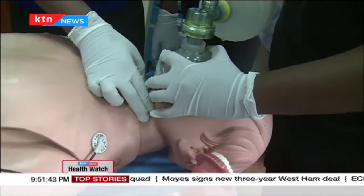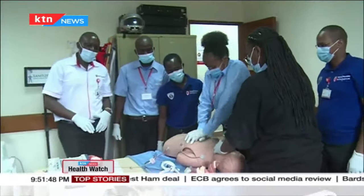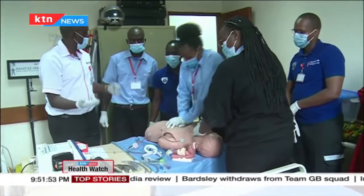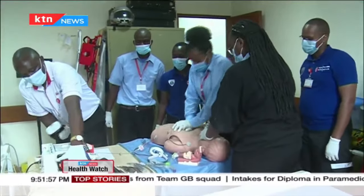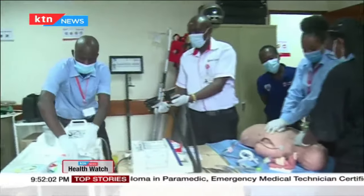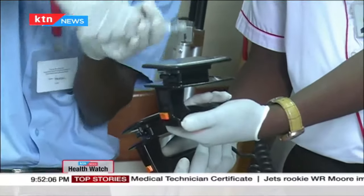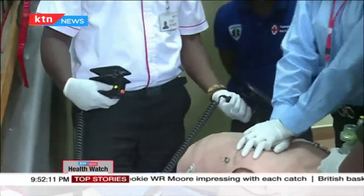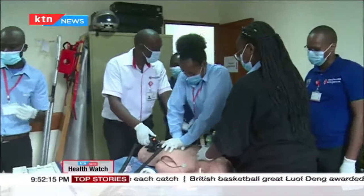No pulse is present, so we change compressors and continue with CPR. We have a refractory ventricular tachycardia, so we continue with defibrillation, preparing for the fourth shock. The gel is applied to enhance the transmission of energy and to prevent burning the patient or leaving marks on the patient's chest.